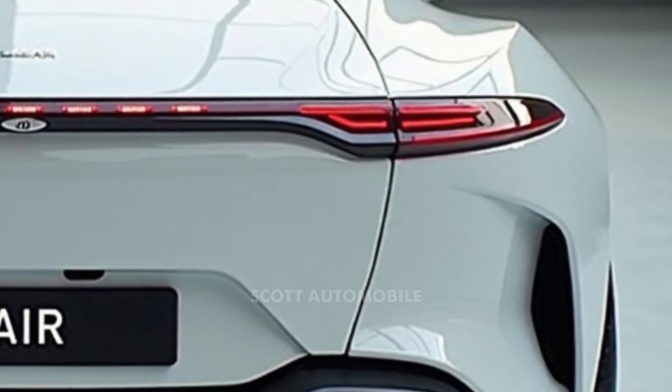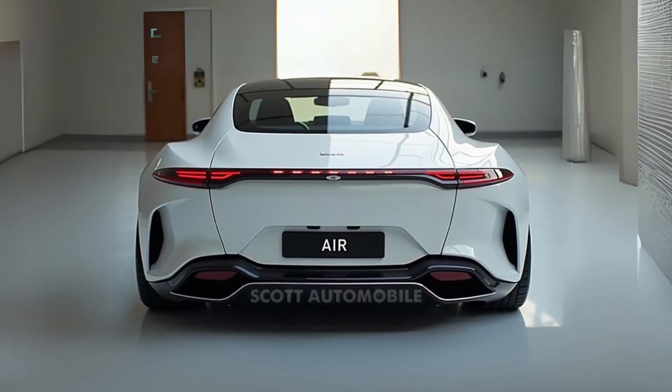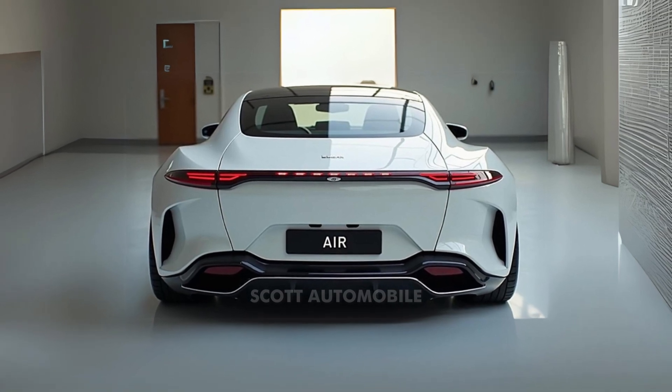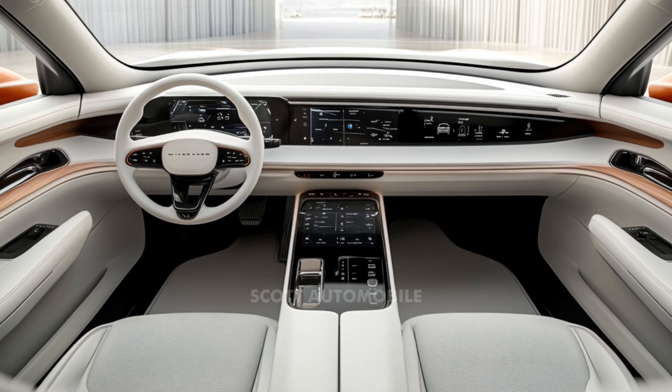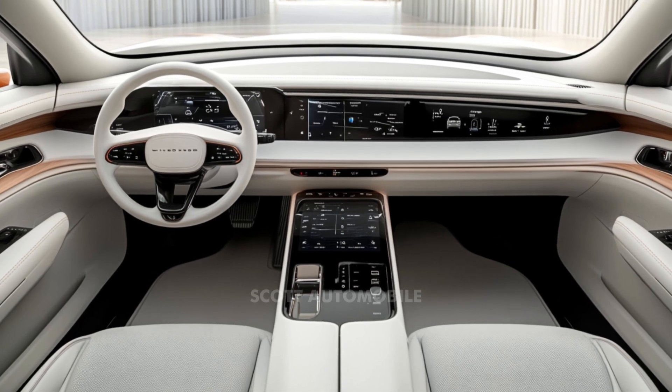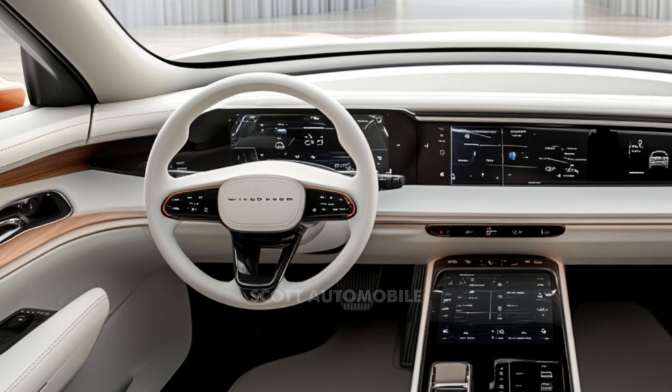From its smooth handling to its sports sedan-like performance, the Lucid Air is built for those who value both innovation and luxury. It may not quite match the lavish interior of the BMW i7, but it more than makes up for it with its outstanding performance as an electric vehicle.